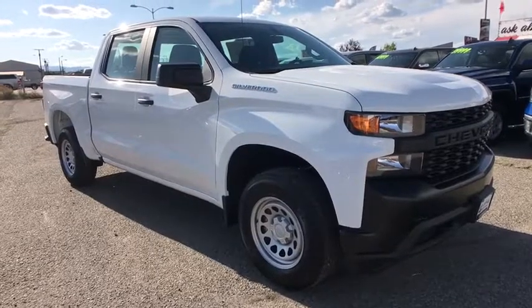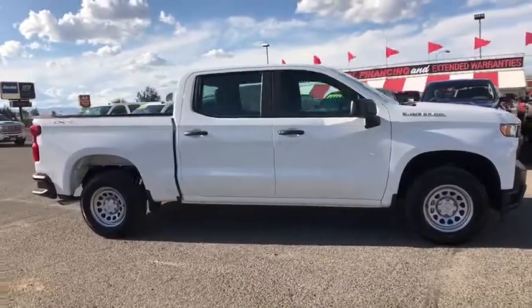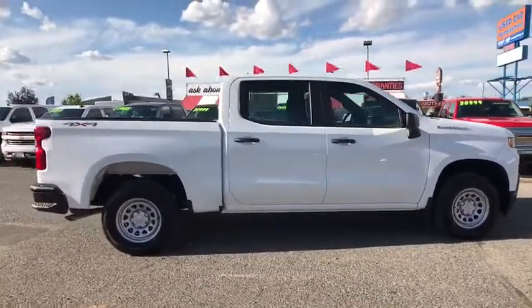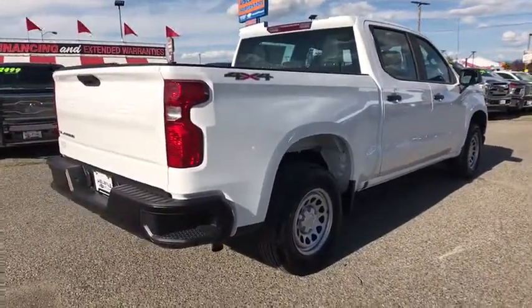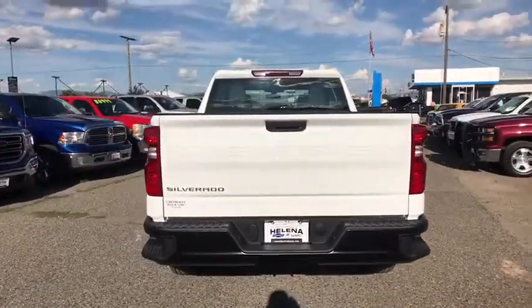We are pleased to show you the 2019 Chevrolet Silverado 1500 Crew Cab. Thanks to its rigid frame and advanced construction techniques, the Chevrolet Silverado 1500 Crew Cab offers a markedly better ride and handling combination than many of its competitors. Here are some of this vehicle's great options.